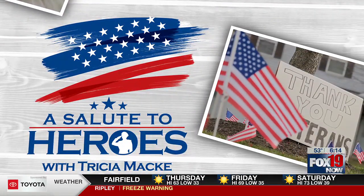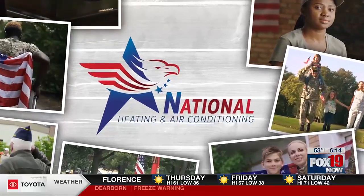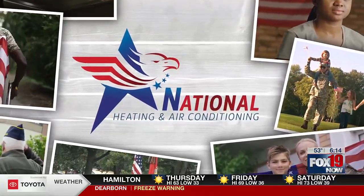A Salute to Heroes with Tricia Mackey is sponsored by National Heating and Air Conditioning. Since 1931, Greater Cincinnati's trusted source.